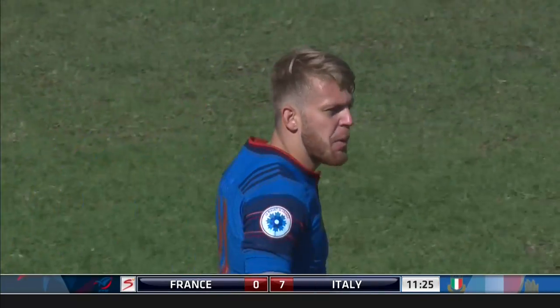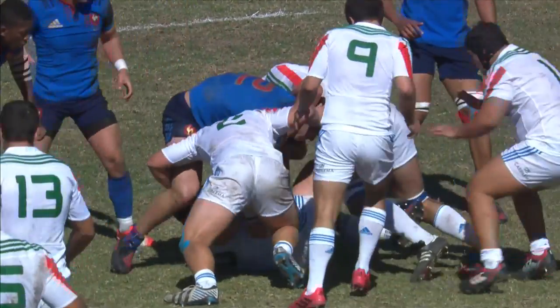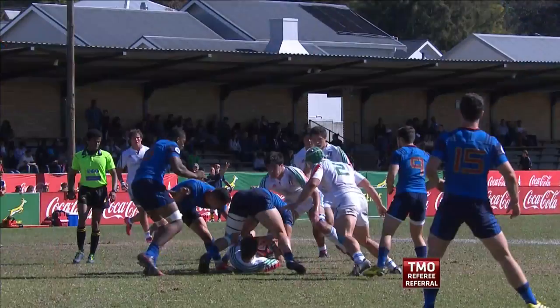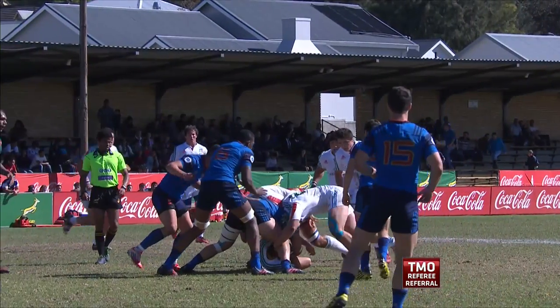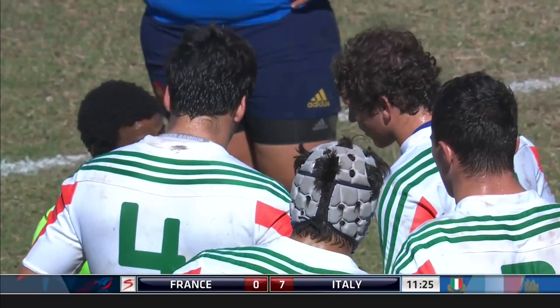Just got a TMO call here. I've got number four White with a neck grab on one of the blue players. Michael, number four White — clean out around the knee. Referees have been told anything near the neck, they have to clamp down.